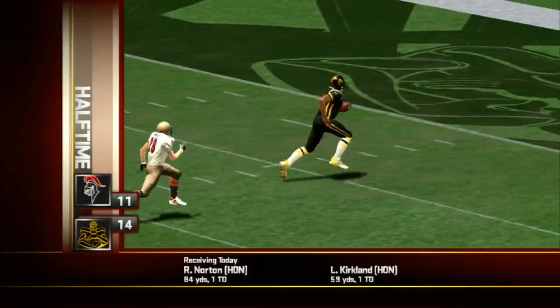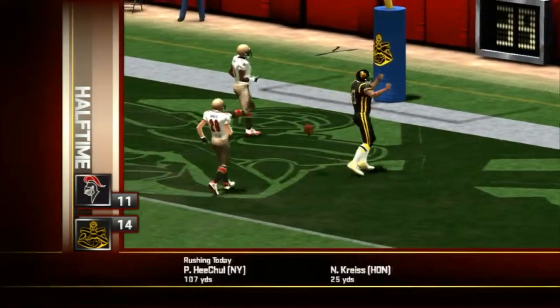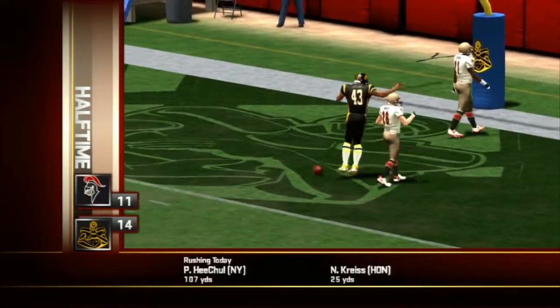And that's where we'll have to leave this one. The Legends are holding on to a lead, 14-11.